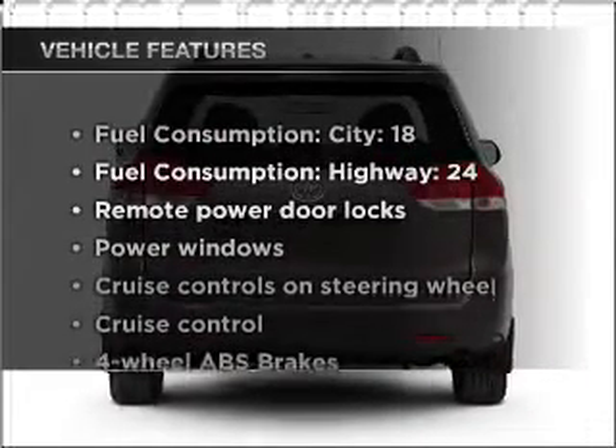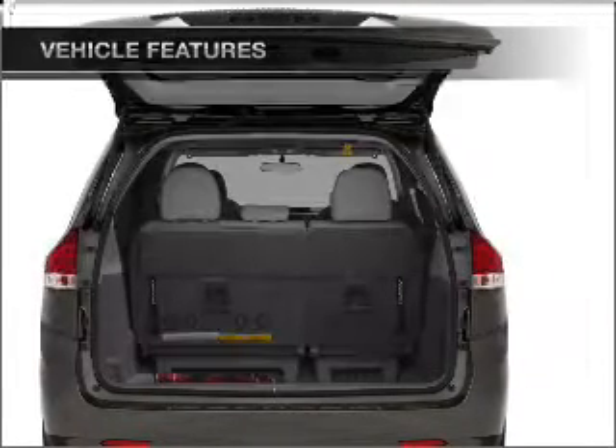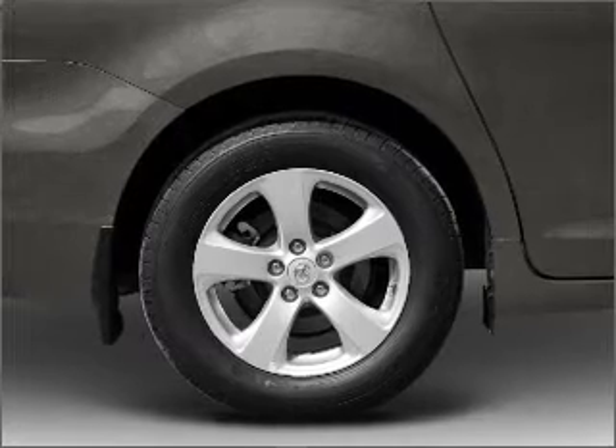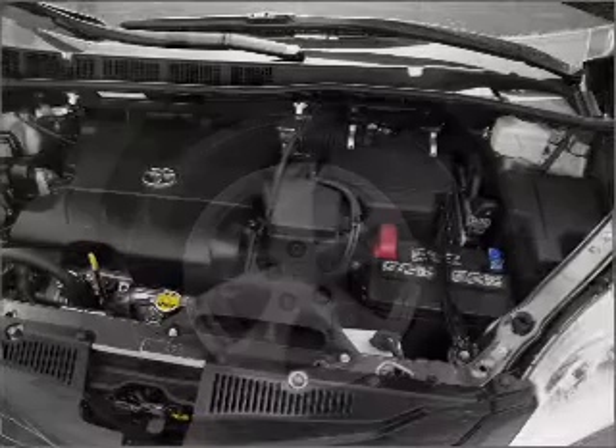And with these notable features, you won't want to miss out on the opportunity to own this amazing vehicle. Air conditioning, power door locks, power windows, power steering, cruise control, an alarm system, and an AM-FM stereo with an MP3 player.